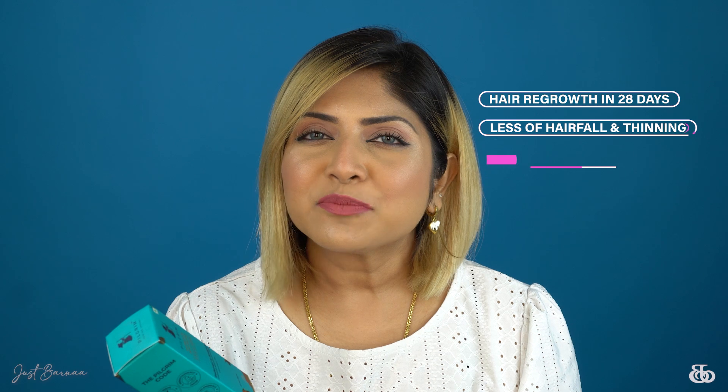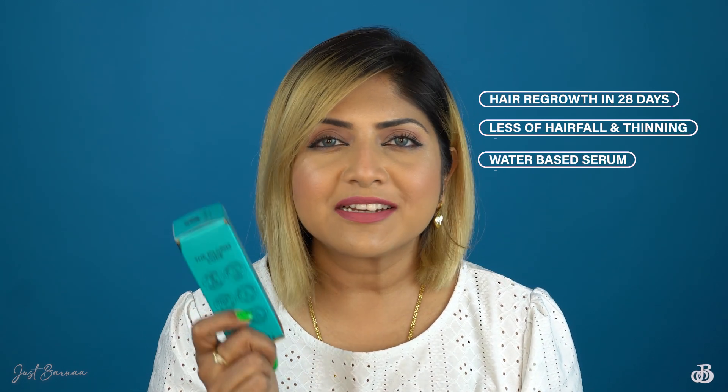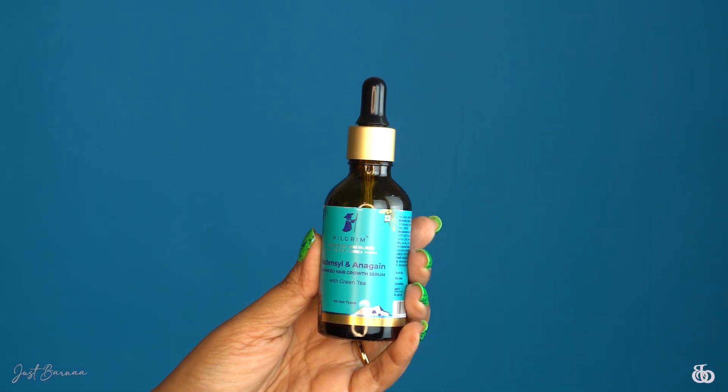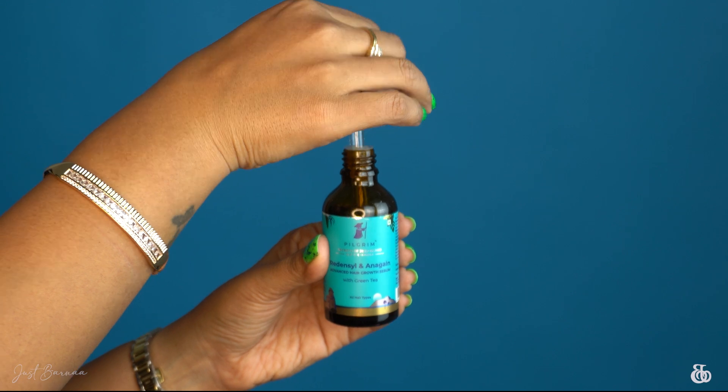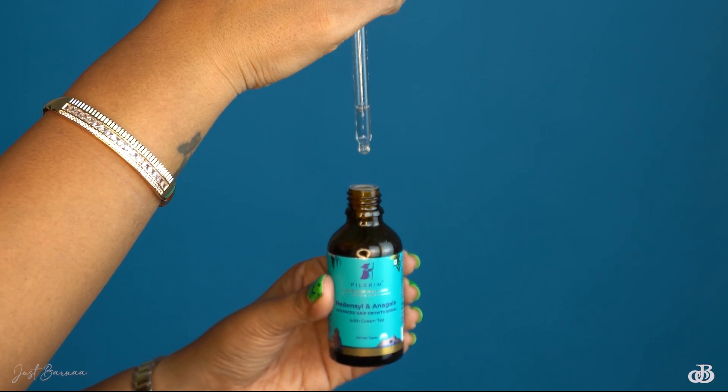This hair serum claims that it will help in growing back your hair in 28 days, there will be less hair fall and thinning of hair, and the serum is water-based so there is no need to shampoo the next day. The serum is packed with natural ingredients like Redensyl and Anagain, which are proven growth factors for hair and are clinically tested by the brand. These ingredients have regenerating properties and work together to fight hair fall and promote hair growth at the roots. The serum is very lightweight with a watery consistency.